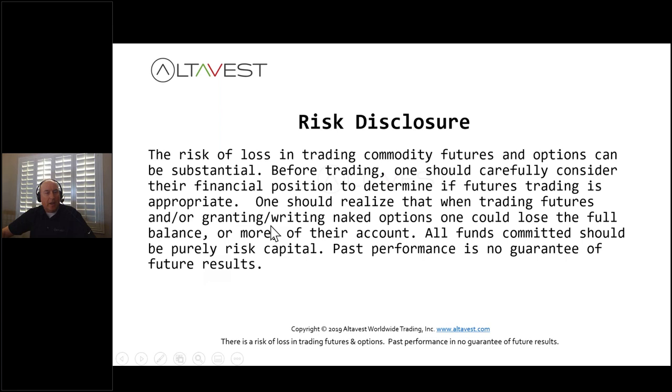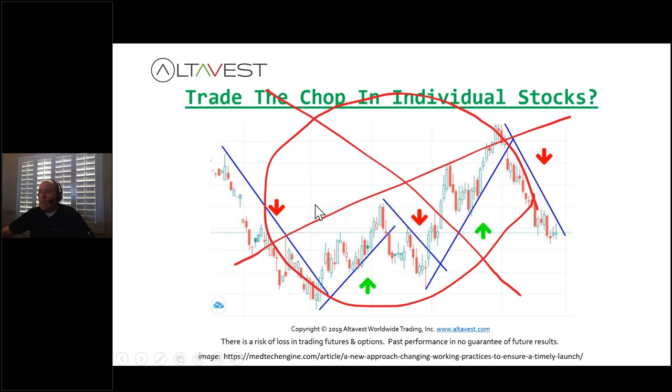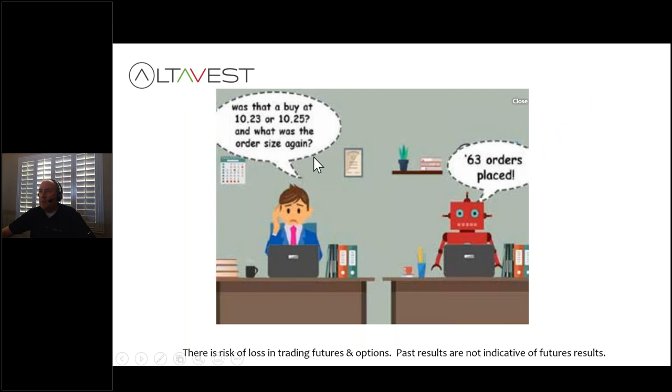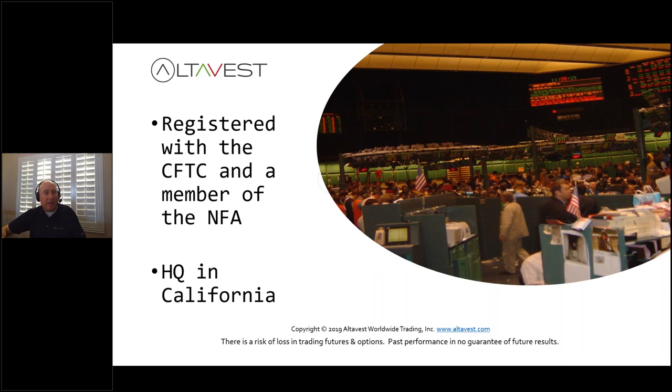This is what you call a lot of back-and-forth, choppy action. How would you ever figure out how to sell at the highs and buy the lows and navigate through that mess? Well, we don't even try. We've got strategies using algos and automation that will hopefully make our lives a lot easier. A little about who we are: we are AltaVest, we've been doing this since 1997, we're an introducing brokerage firm, we've traded countless millions of contracts, we're registered with the CFTC, members of the NFA, and we're located in California.